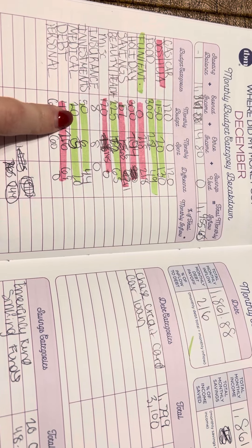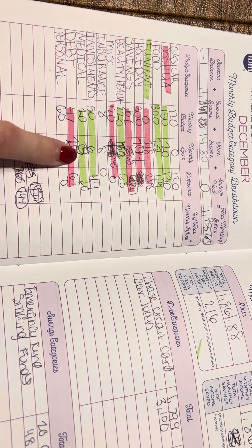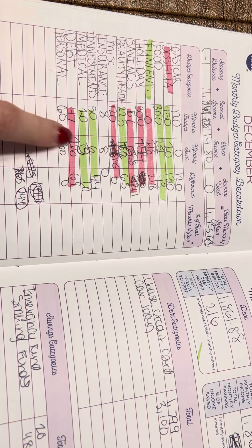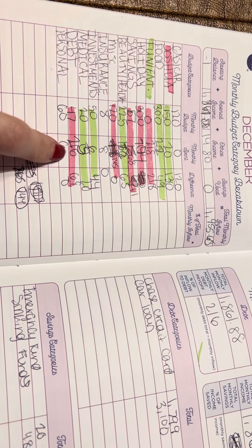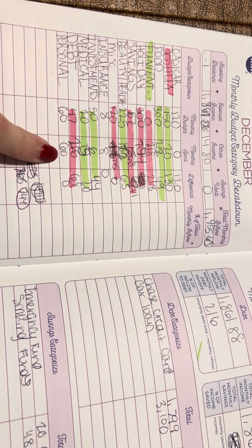Medical was $20 budgeted; I spent $5 on some medicine for sinus issues. Debt: I budgeted $47 and ended up paying $216, which is not terrible. Personal: I budgeted $60 and spent $60.